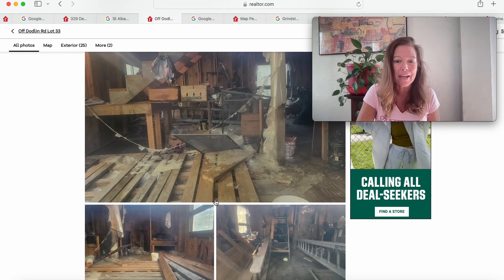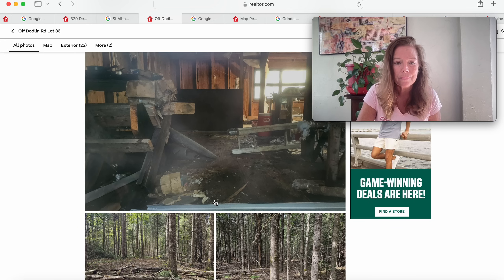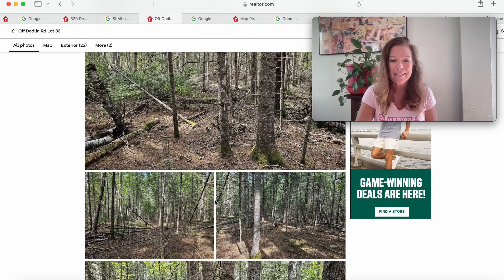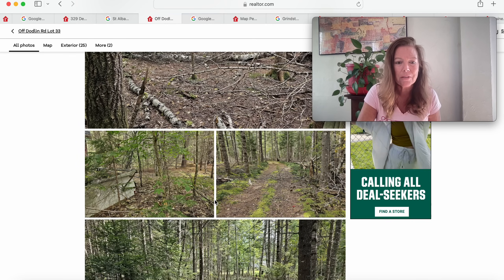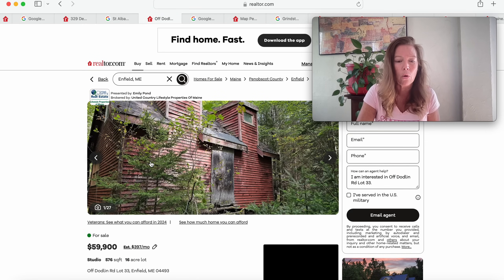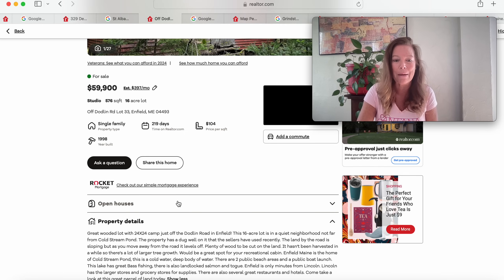We do see a staircase there and this one is going to need to be finished — right down to the plywood and the studs. Beautiful treed lot; the wildlife must be amazing. The property does have a dug well that the sellers have recently used. The land by the road is sloping but levels off farther in. Plenty of wood to be cut. There are two public beach areas, a public boat launch, and the lake has great bass fishing, landlocked salmon, and togue.